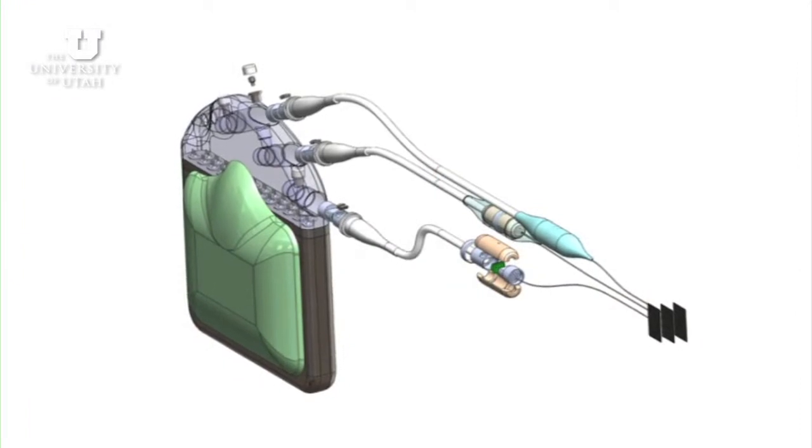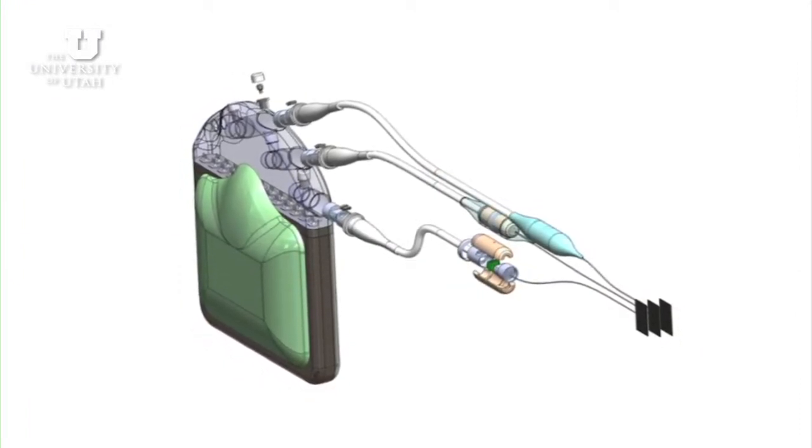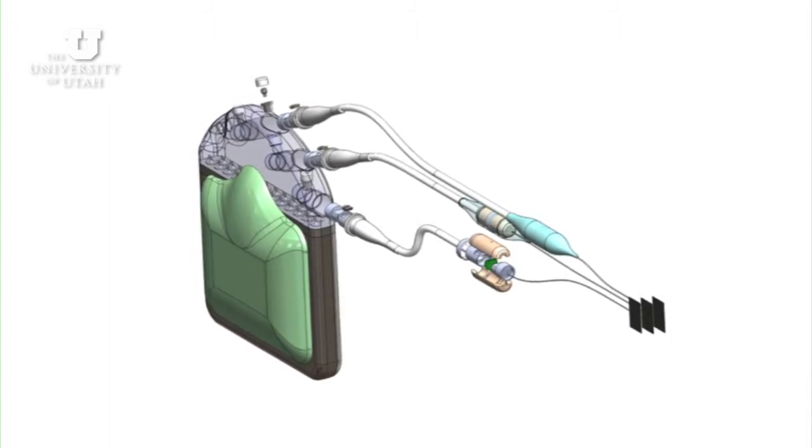The research we're looking at is focusing on so-called harsh environment implantable microsystems. These are small devices — sensors, electronics — that can be used to monitor physiological parameters, neural function, but also metabolic parameters chronically inside the body.